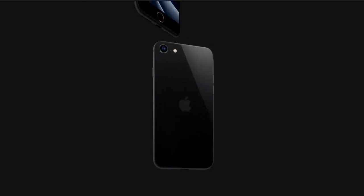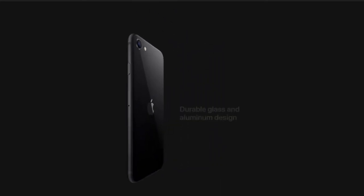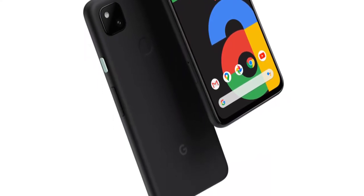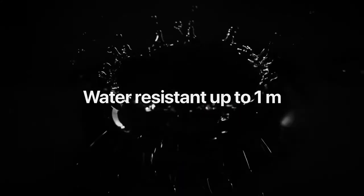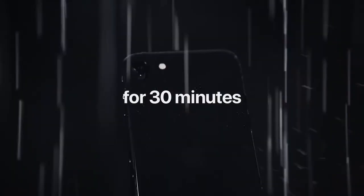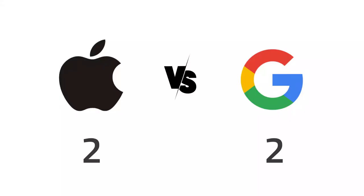Next up, the body of the phones. The iPhone has an aluminium frame, which gives a solid structure and feels very premium, while the Pixel 4a comes with a plastic body, which doesn't give a premium feel. The iPhone also has an IP67 rating, meaning water and dust resistance up to 1 meter for 30 minutes, while the Pixel doesn't have any rating like that. So the iPhone earned a point for the body.